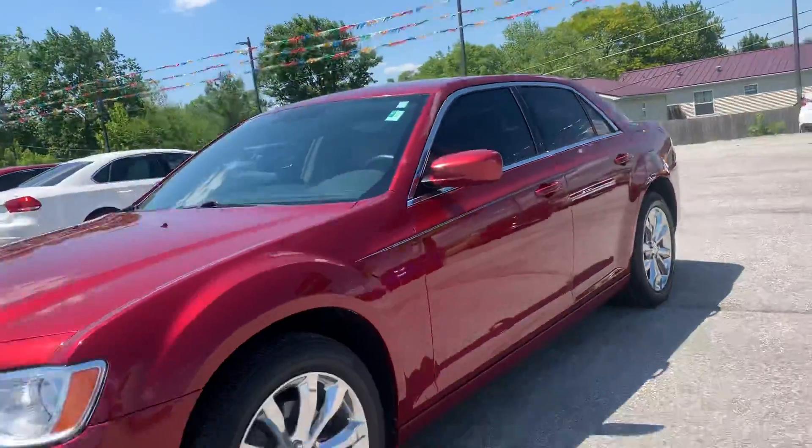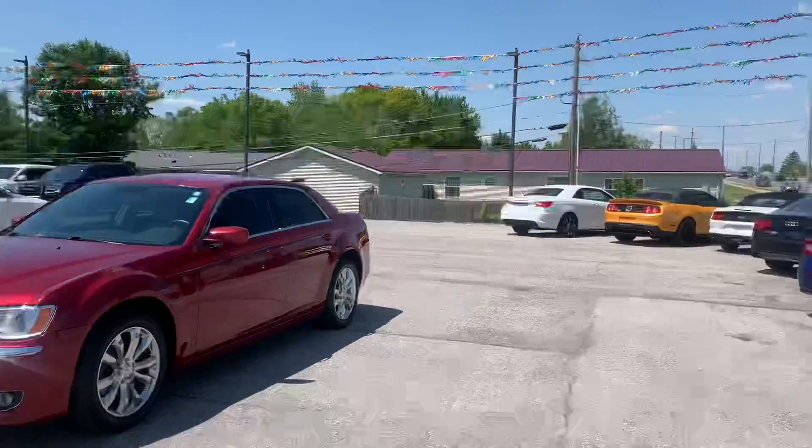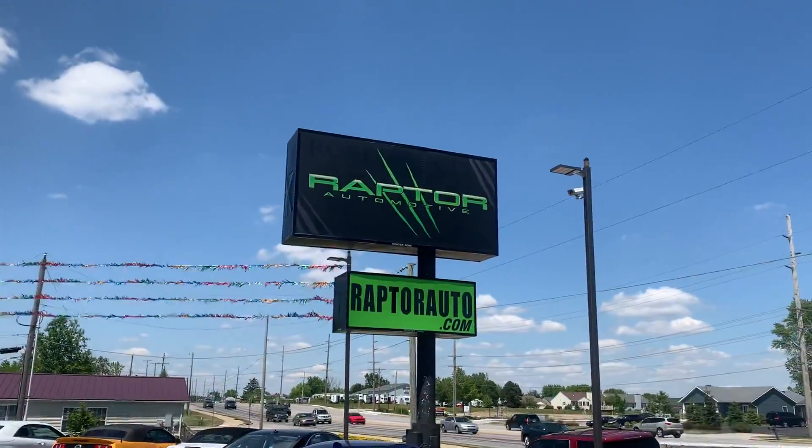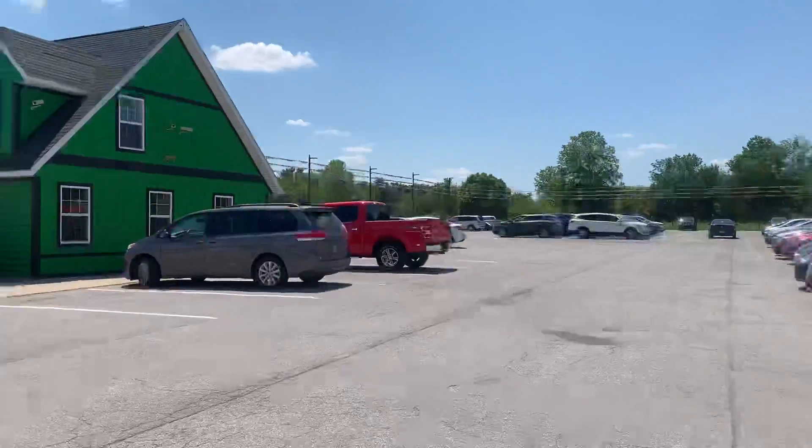Come check it out — super clean 2013 Chrysler 300 all-wheel drive. Any other questions, please visit our website or just come see us in the big green building on Lima Road.